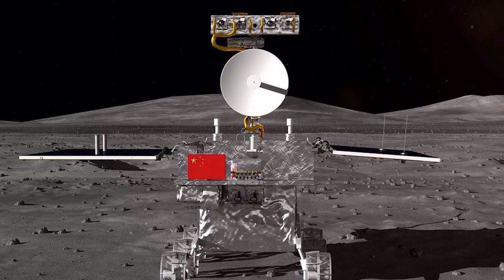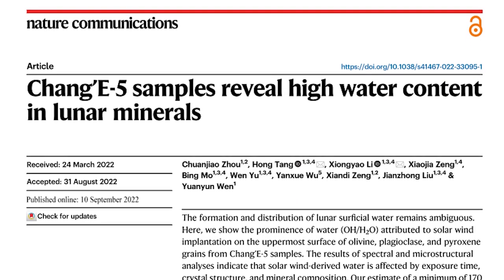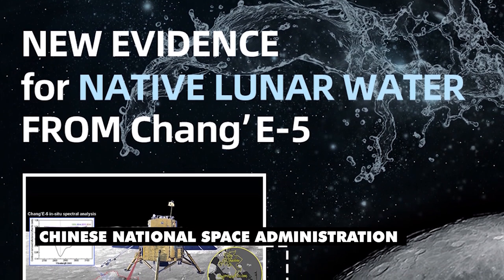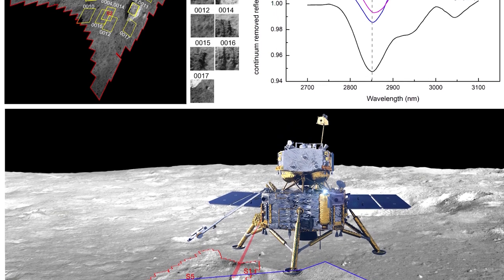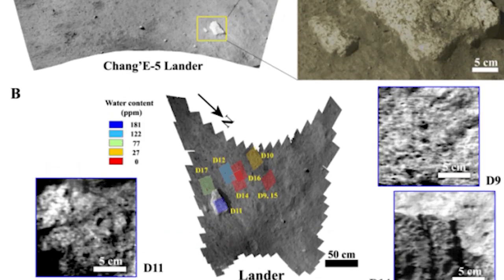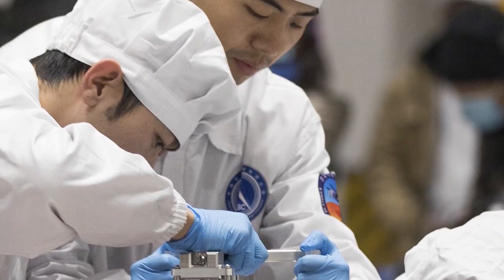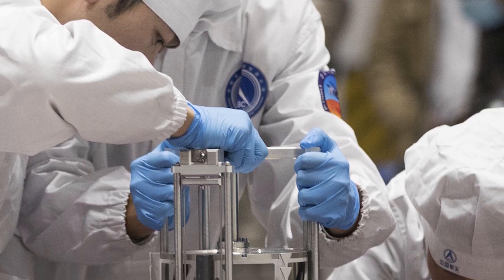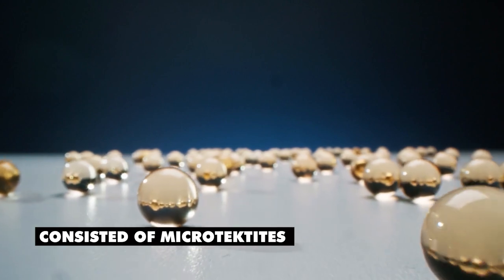Chinese researchers have recently conducted a study revealing a significant discovery of water resources on the moon. The findings, published on March 28, extensively analyzed samples collected during five separate lunar lander missions. In late 2020, the Chinese National Space Administration accomplished a successful operation deploying a lander equipped with a drill and scoop to the lunar surface on November 28. The lander effectively obtained four payloads of lunar rock and regolith, subsequently transported back to Earth by a waiting orbiter before December 16. The lunar material retrieved consisted of microtechites and small glass beads.